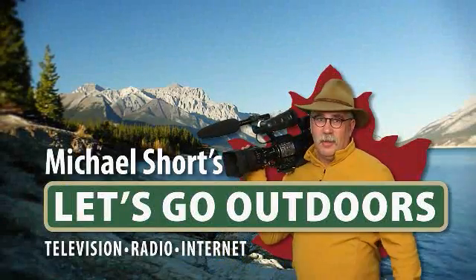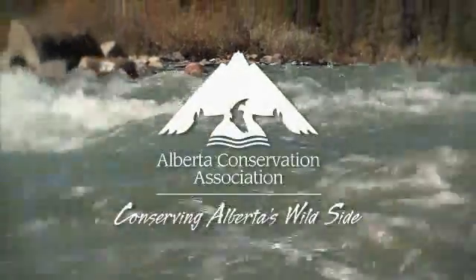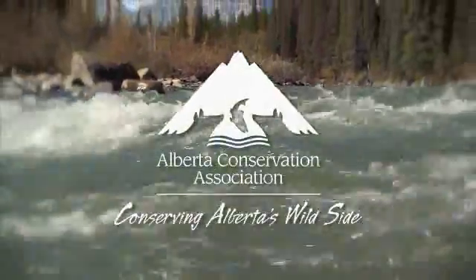Let's go outdoors with Michael Short, supported by the Alberta Conservation Association, conserving Alberta's wild side.